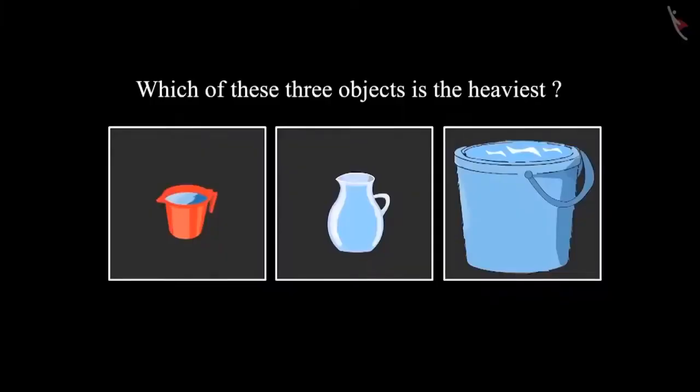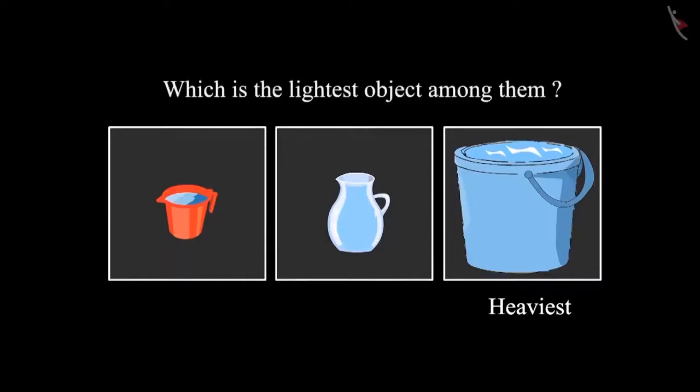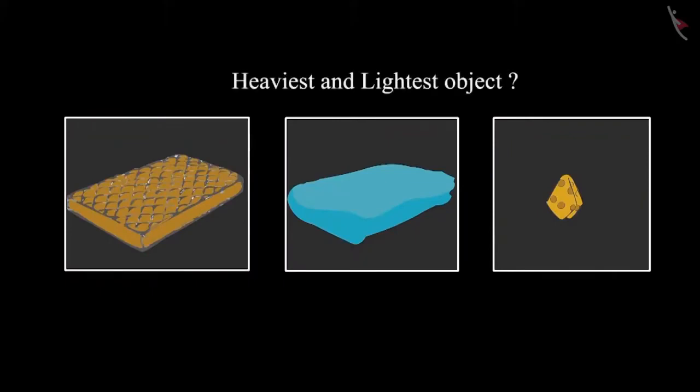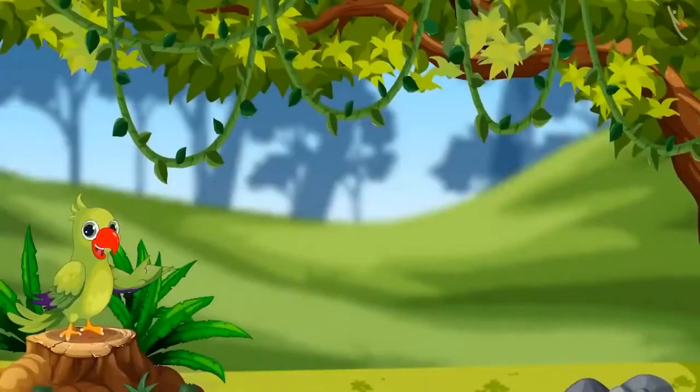So children, can you tell me which is the heaviest object among these three? Yes — the bucket of water is the heaviest among these. And which is the lightest object among them? Your answer is right, children — the mug is the lightest among them. Some objects are kept here: a handkerchief, a bed sheet, and a mattress. Can you tell which is the heaviest and which is the lightest? Yes — the mattress is the heaviest and the handkerchief is the lightest.